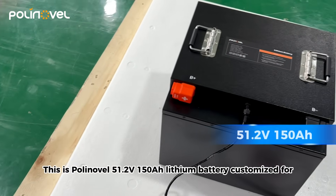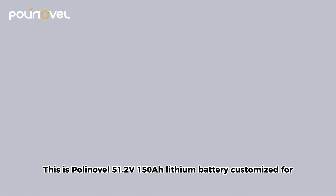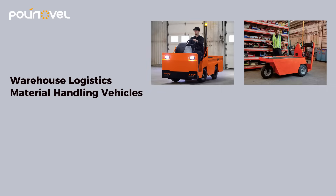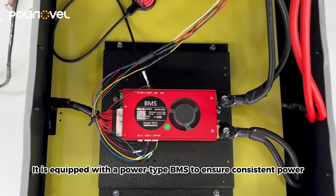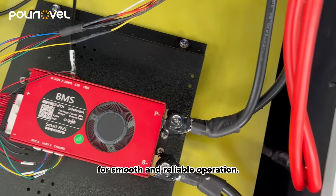This is Polynovel's 51.2 volt, 150 ampere-hour lithium battery, customized for warehouse logistics and material handling vehicles. It is equipped with a power-type BMS to ensure consistent power for smooth and reliable operation.